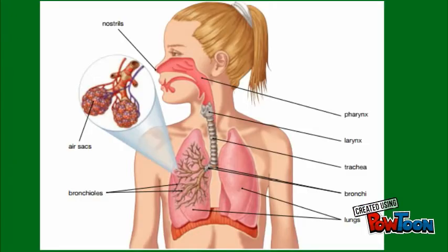Here is a drawing of the respiratory system, where you can see the nostrils, the pharynx, the larynx, the trachea, the bronchi, the bronchioles, and the lungs.